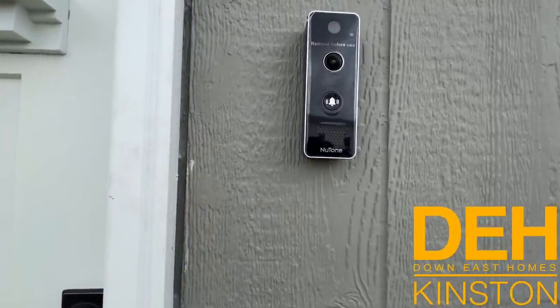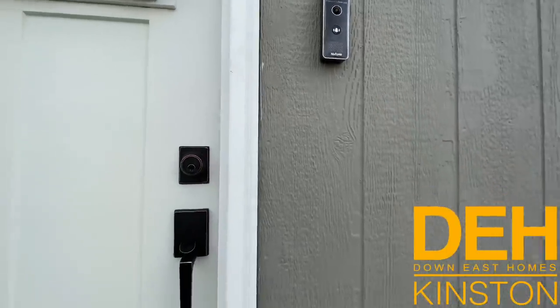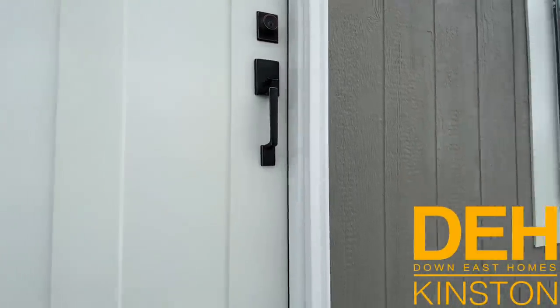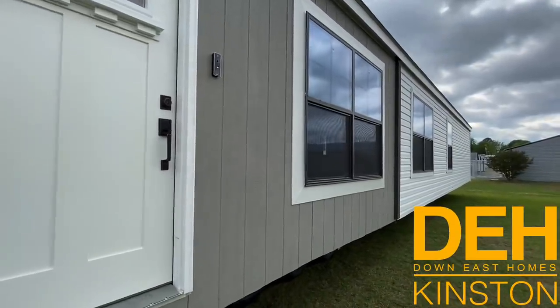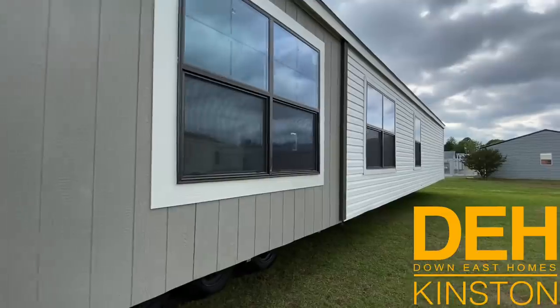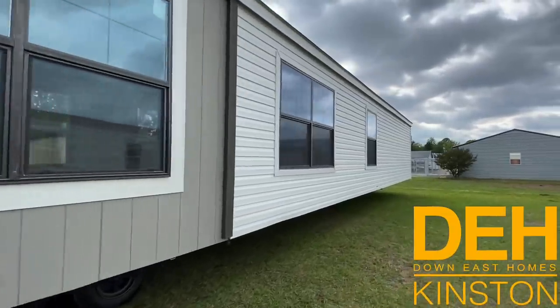I wanted to point out a couple features. This home has a doorbell that is already included in the price of the home — it's a really nice feature so you can kind of keep an eye on your front door when you're not home.